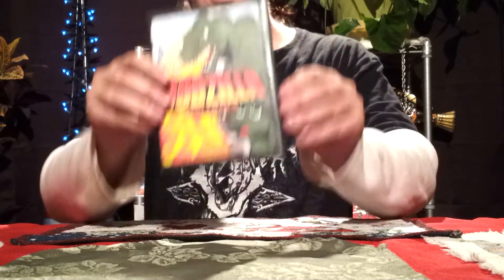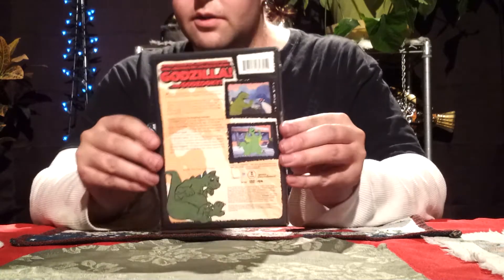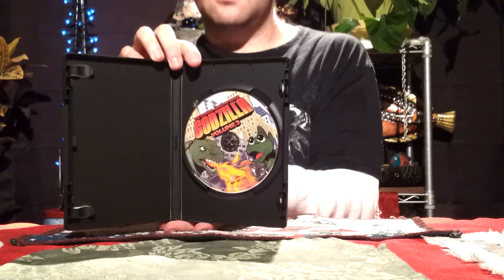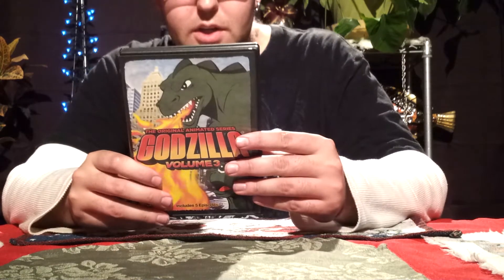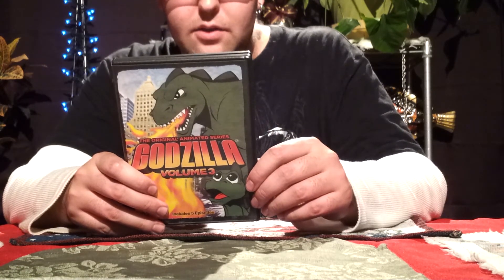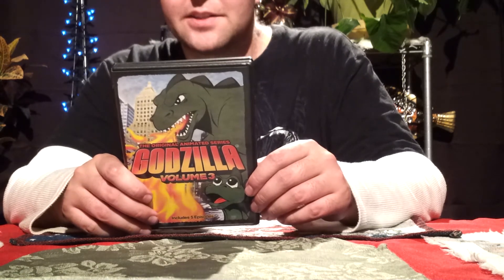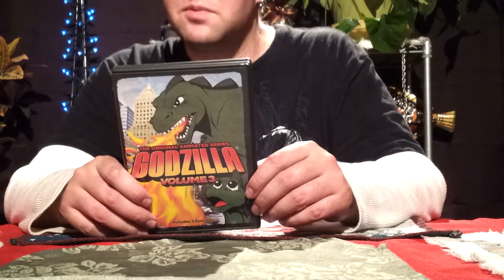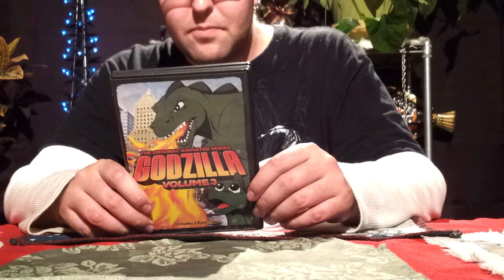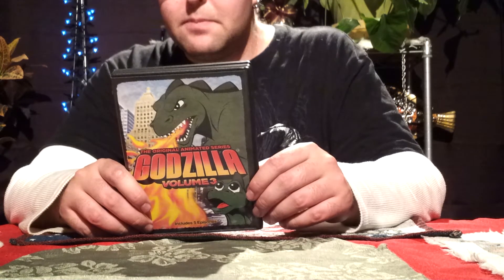And then we have volume three. There is the front cover, the back, and the disc on the inside. This one includes five episodes instead of four: the Magnet Terror — that's actually a neat episode because Godzilla fights a turtle, so you can almost have it like Godzilla vs. Gamera — Island of Lost Ships, The Breeder Beast, The Sub-Zero Terror, and The Time Dragons.